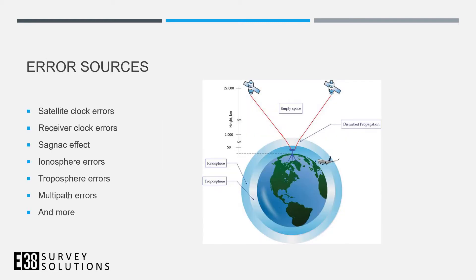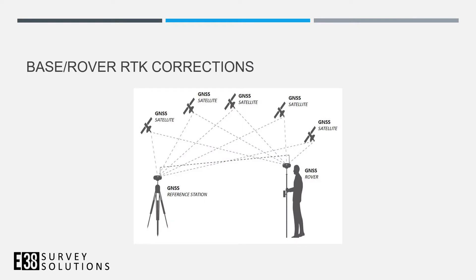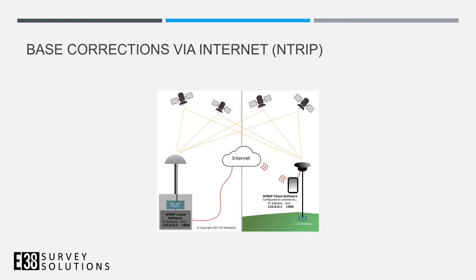There are a number of error sources — Earth rotation, clock errors, multipath, and atmospheric errors. To address these, we set up a base station to send corrections to the rover, either in real time over radio or via post-processing. Another common method is NTRIP over the internet, such as Ohio's ODOT network with 50-plus base stations, where you log into their server and pull down correction data.